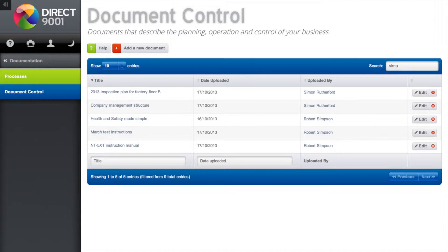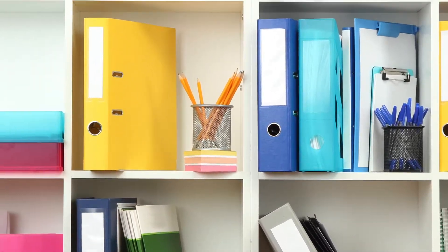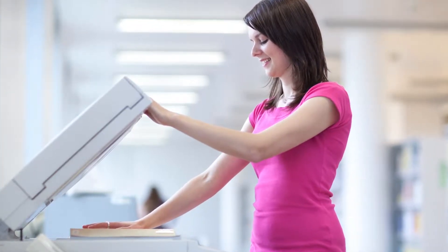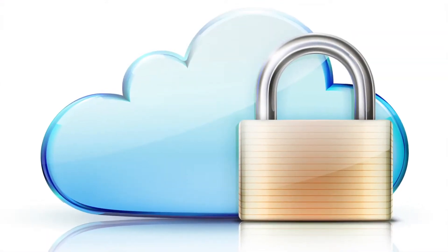You can easily search for specific documents and you can also add records for hard copy documents, noting their location within your business premises. We highly recommend scanning your documents and uploading here so that they are stored securely outside your premises. This ensures documents are not lost.